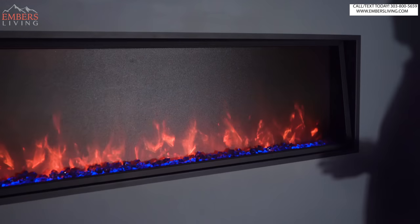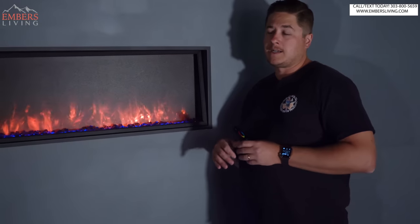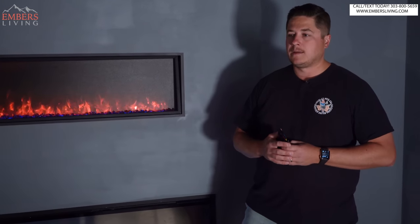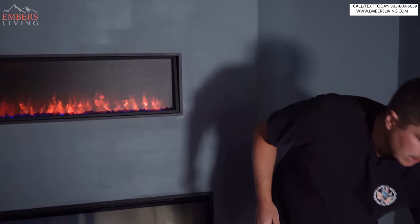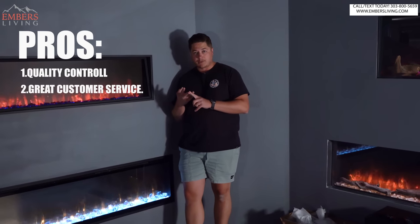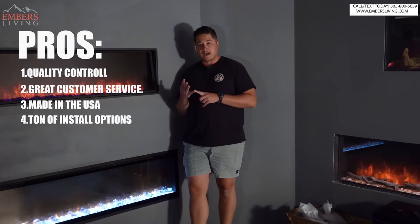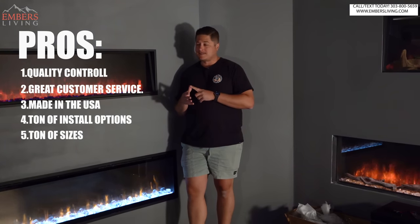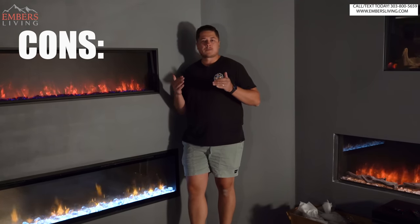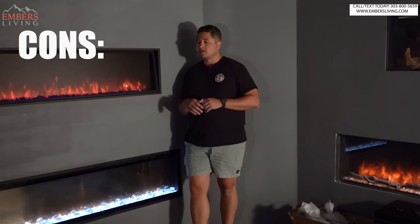The Pro Series comes in a ton of sizes — it goes up to about 96 to 100 inches, starting at like 40 inches, with a ton of sizes in between. So what are the pros to Modern Flames? Great quality control, great customer service from the brand itself, R&D and design here in the United States, a ton of install options, and a ton of sizes. What's bad about it? Not a lot. It's priced right in the middle — really reasonably priced, really good quality, exceptional unit. That's why it's in the top five.